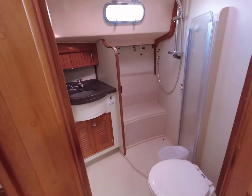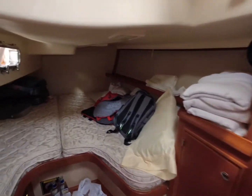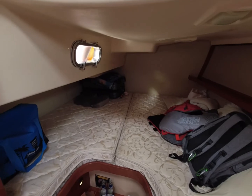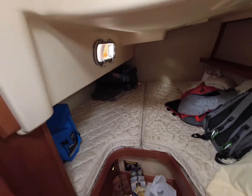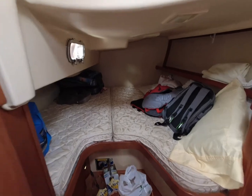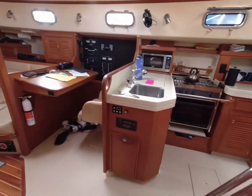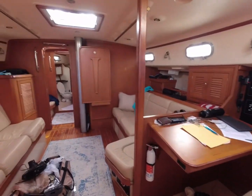Second head, also with a shower. Most older boats do not have two shower stalls, if any. This is the bunk — it's actually bigger than the other boat we had. Very spacious.